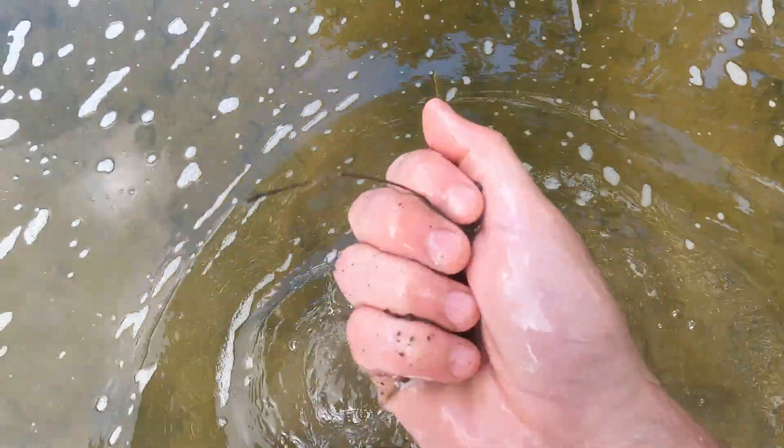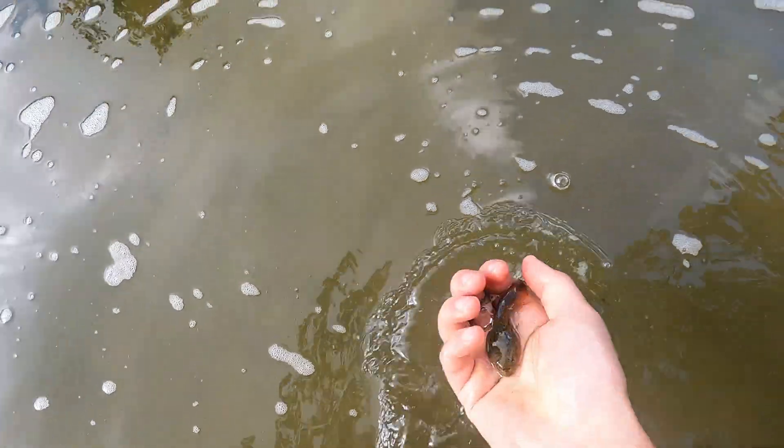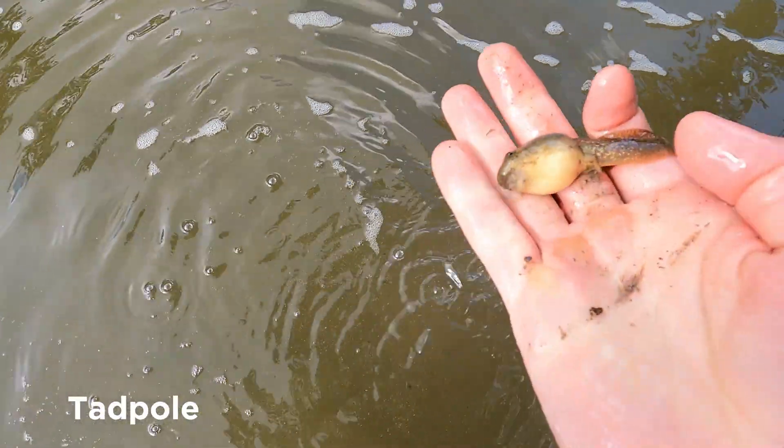I saw a few tadpoles in some slack water. I'm not 100% sure what kind these were, but eventually they will grow to be frogs.